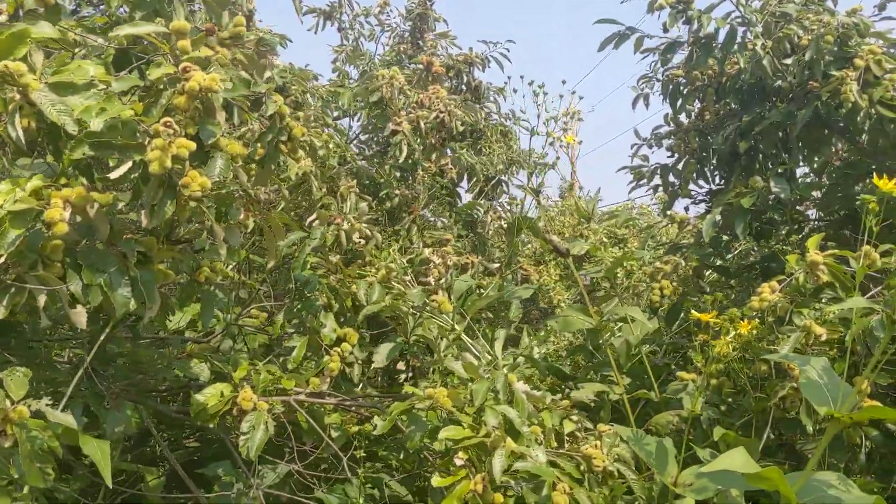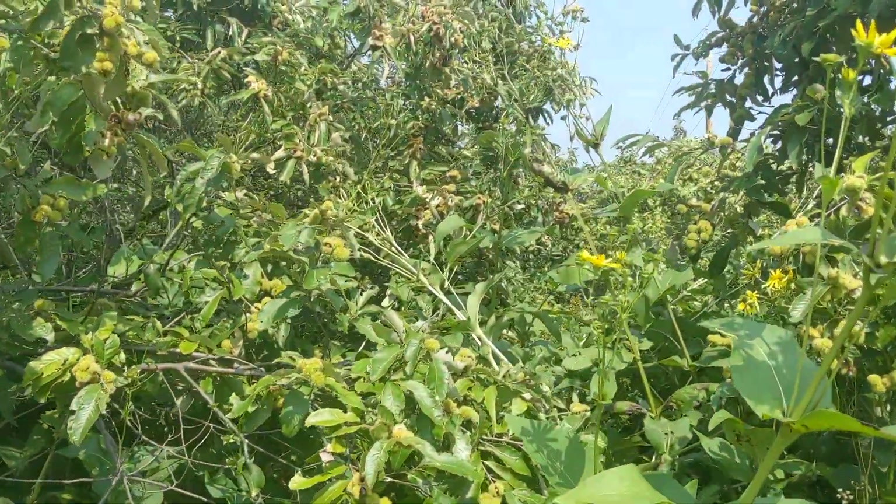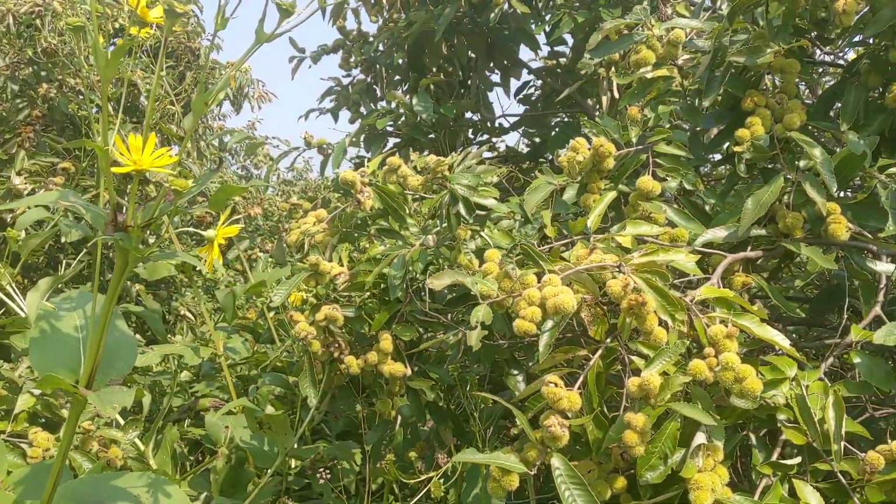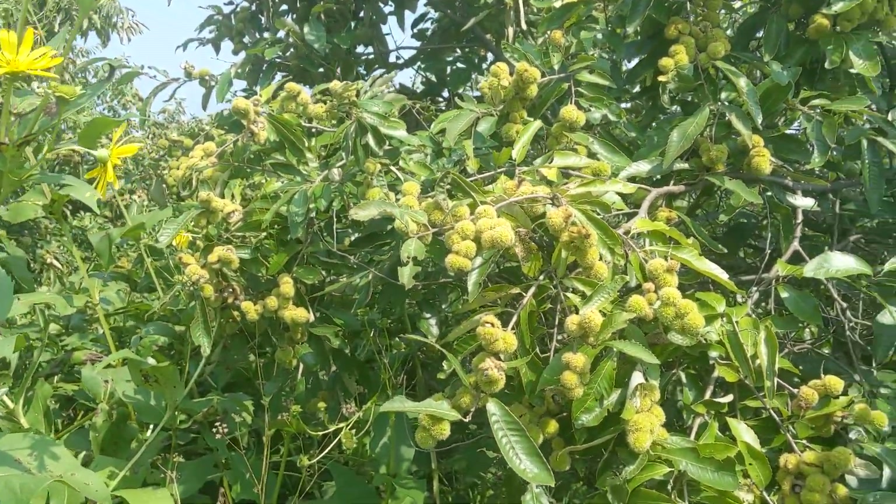Hey, this is Kiva, Pustod Tree Farm. I'm out here harvesting chinkapins. It's a type of chestnut, castanea pumila, and you can see all the burrs here.